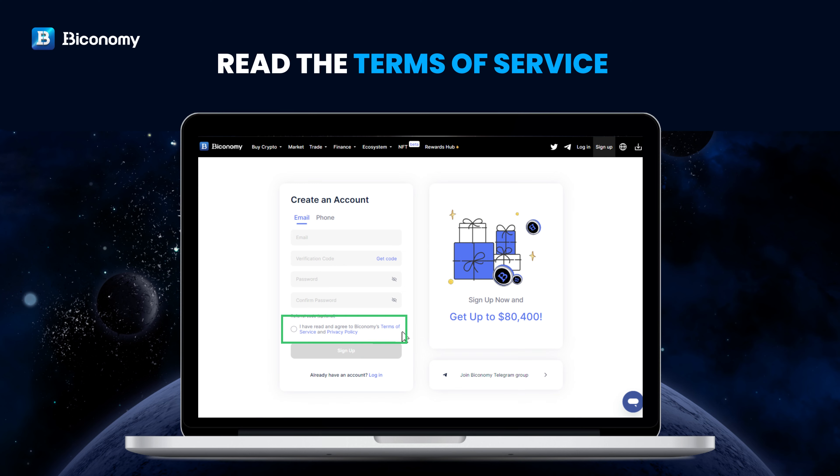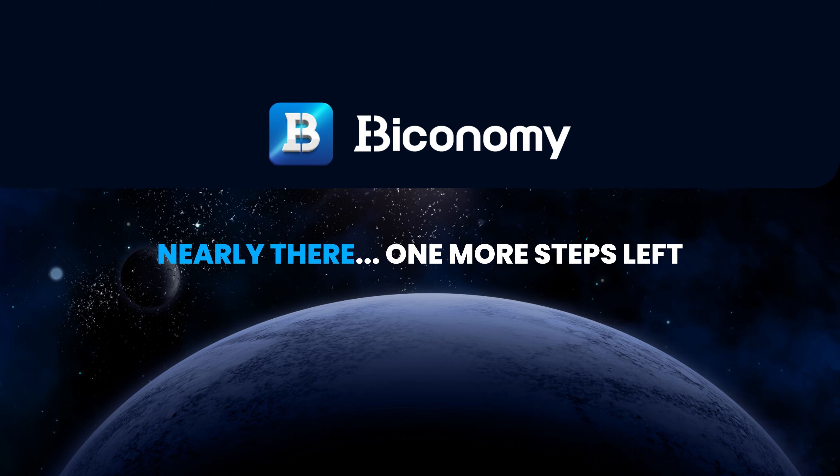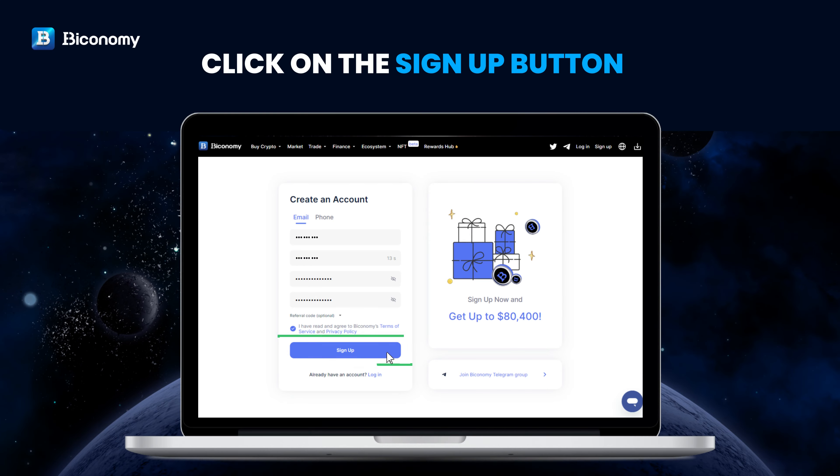Read the Terms of Service and check the Terms of Service checkbox. Nearly there — one more step left. Click on the Sign Up button.